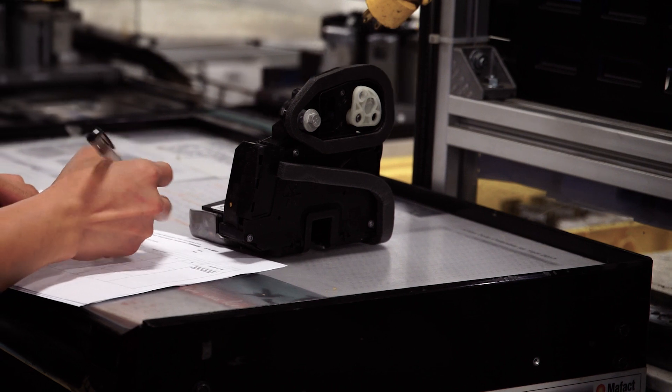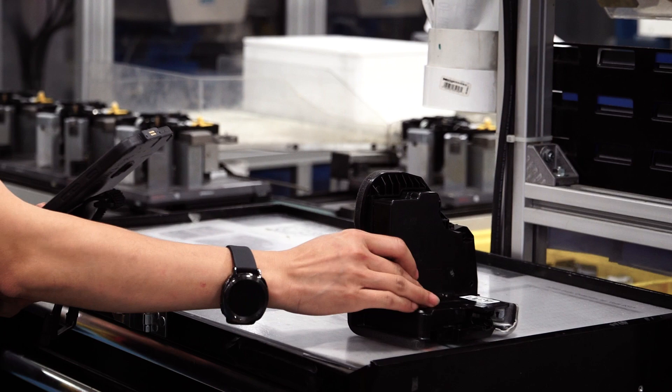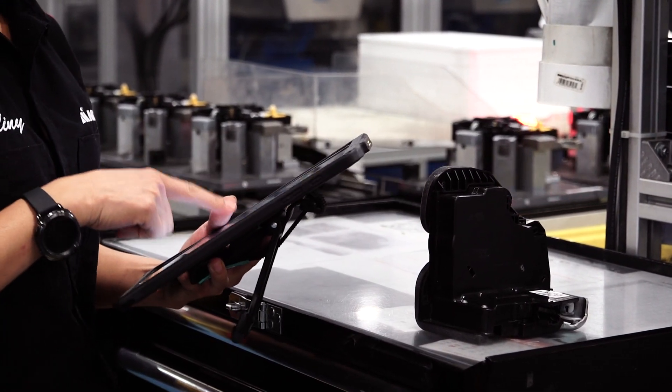Going to a paperless environment so you can get all that data out of the paper and you could trend it, chart it, understand it, and make better reactions and actions coming out of it.